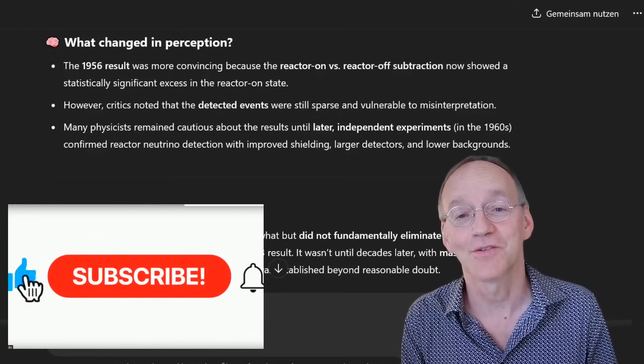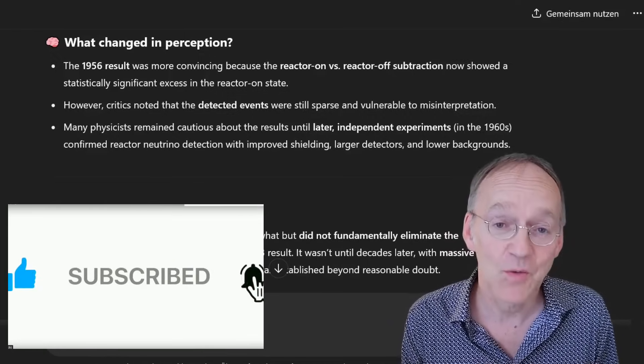If you enjoyed the video, don't forget to like it. And if you're interested in fundamental physics, subscribe to this channel.